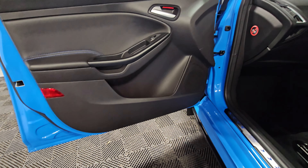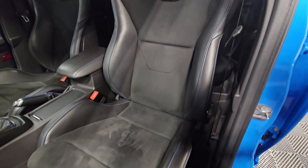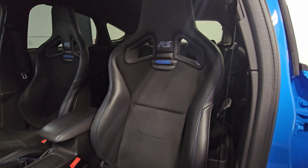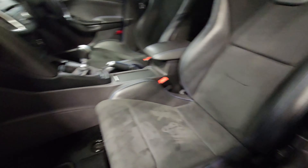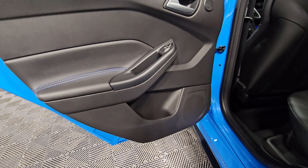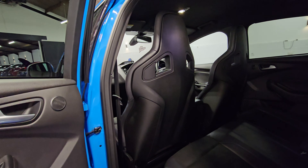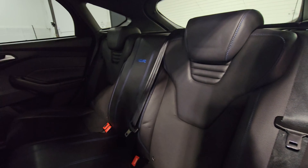Taking a quick look inside now, starting on the passenger side — door cards all in good condition, the Sony speakers just up here, and the RS Recaro shell seats in excellent condition as well. On the rear passenger side, you've got the blue stitching throughout, and the back of the seats look incredible.